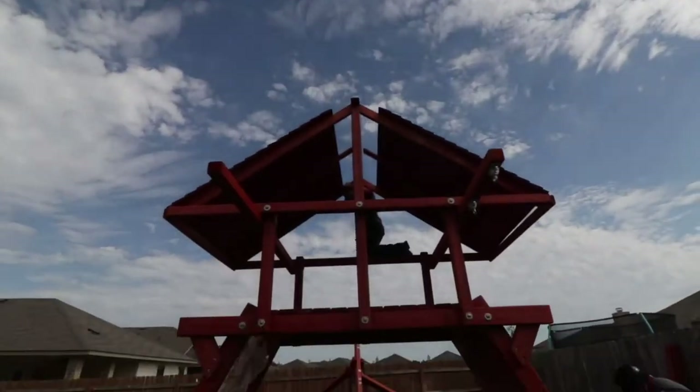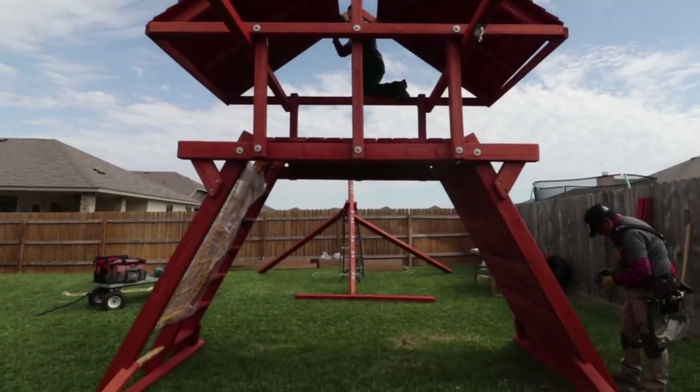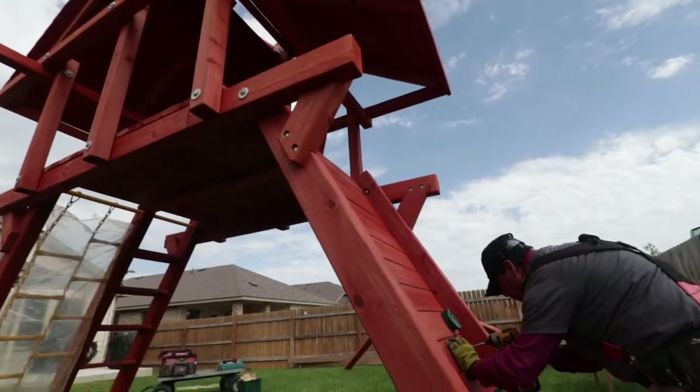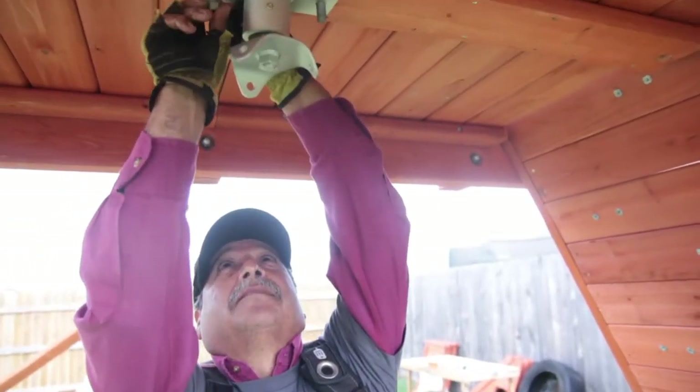I think the playset is going to be great for Rowan to start to be able to interact a little bit more with his younger siblings. I think they're going to be able to wrestle on the tire swing and climb up the rock wall together, and they're just going to have a lot of fun. It's really going to help them bond.